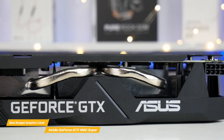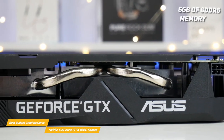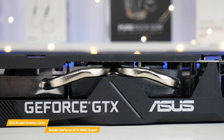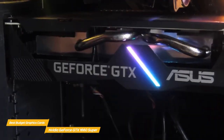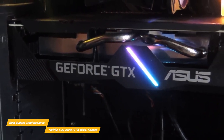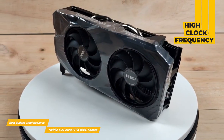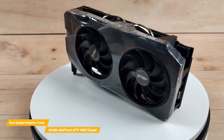With those 1408 CUDA cores, a boost clock of 1785 MHz, and 6GB of GDDR6 memory, the GTX 1660 Super is not only suited for eSports titles but also for AAA ones. It comes down to that massive amount of GDDR6 RAM and a bandwidth of over 300 GB/s that delivers a solid foundation for 1440p or 4K rendering. The high clock frequency also ensures high frame rates in FPS titles, making it a great option if you're planning to build a new mid-range gaming PC.